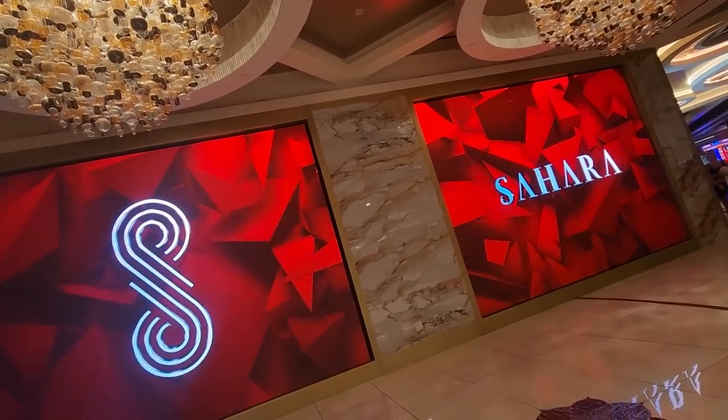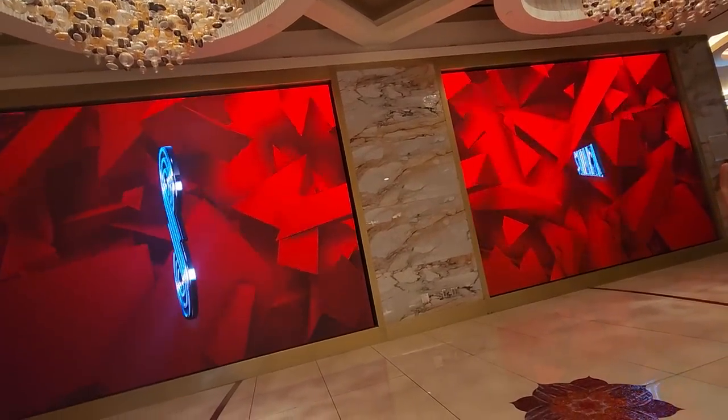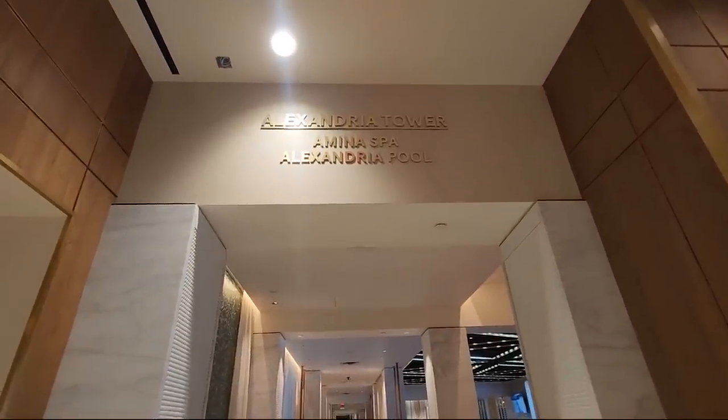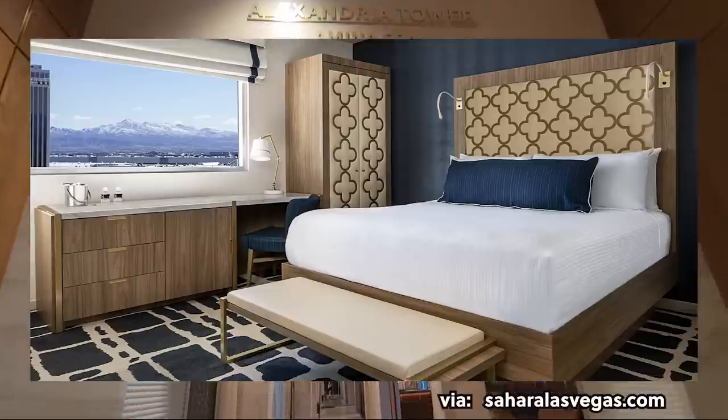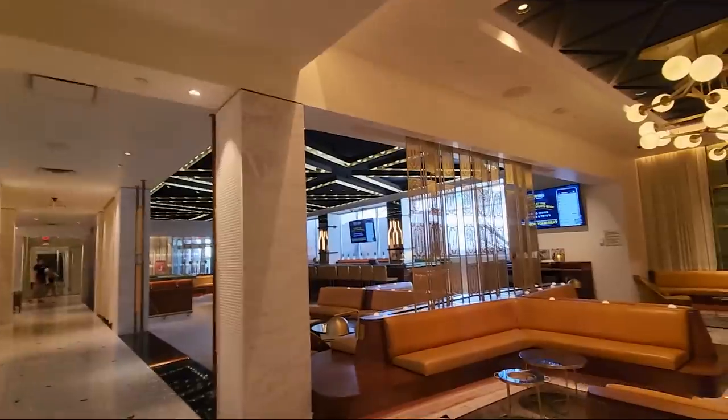Now let's explore some of the accommodations the Sahara has to offer. It still has a little bit of that Moroccan feel — the deep colors, the browns, the reds, the warm colors — but you can definitely see a more modern, luxury theme has taken over. It has a distinctive entrance and updated exterior that combines classic charm with contemporary flair. I've never stayed here, but the photos of the rooms look really great; each tower has a different theme, and the Alexandria Tower looks very unique.